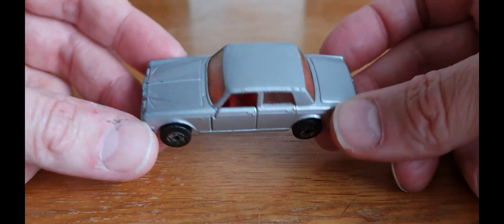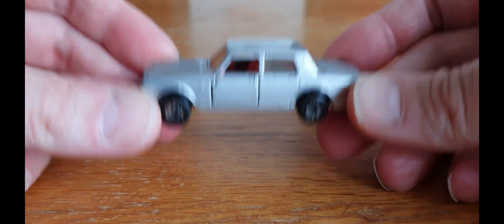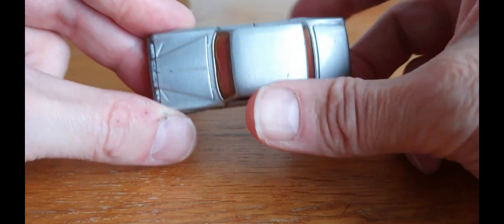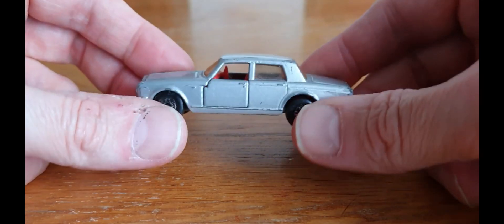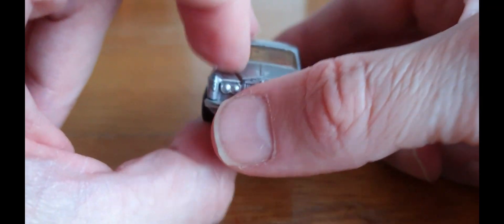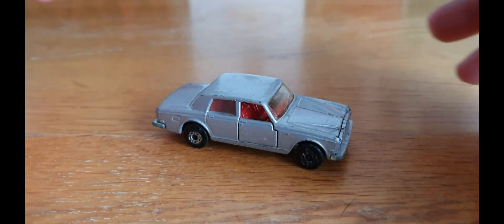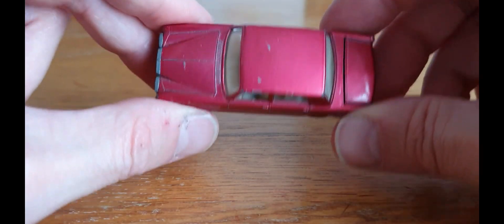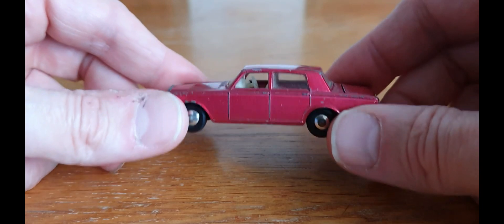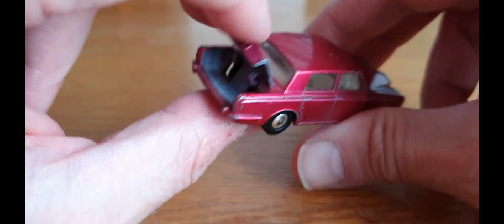I got this cool little Matchbox Superfast - I think it's the Rolls-Royce Silver Shadow. I do like this casting; I have a couple of others in my collection of a similar nature. It all stems back from being a child - when I was about four or five, we had a lucky dip box in the corner of the class. If you did well in school you got to pick from it. There were toys wrapped in Christmas paper in sawdust, and I picked out one exactly the same as this.